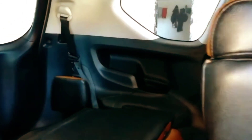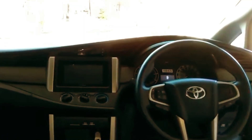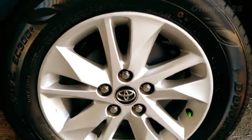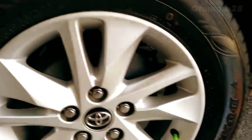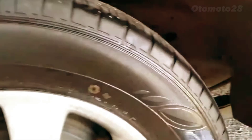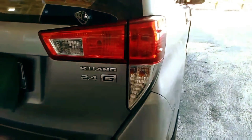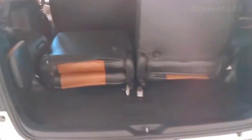Its suspension and steering are designed to provide a comfortable and stable ride, making it a great car for long drives. It also has available features such as cruise control and power steering that enhance the driving experience. In addition, the Kijang Innova Reborn has features that make it more fuel-efficient, such as an eco indicator and eco driving mode, which help to save fuel and reduce emissions, making it an environmentally-friendly car.